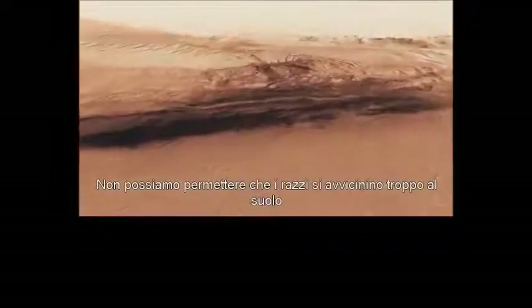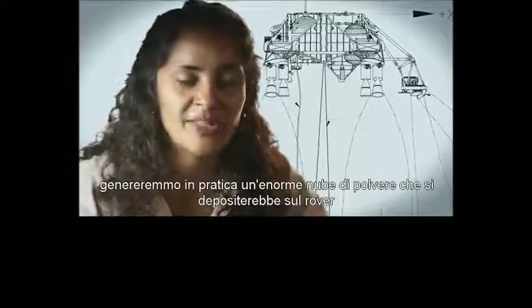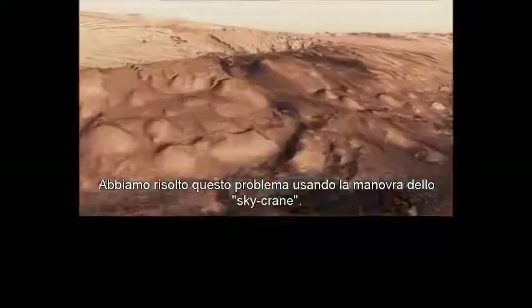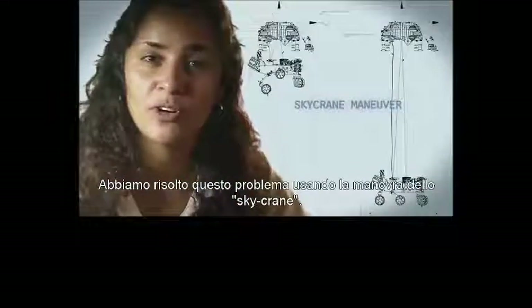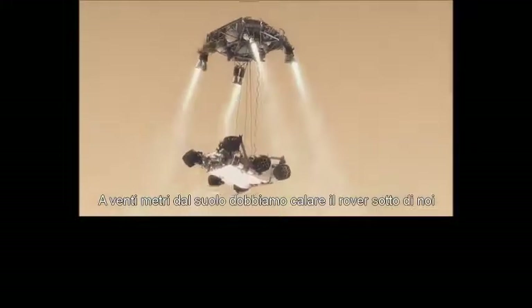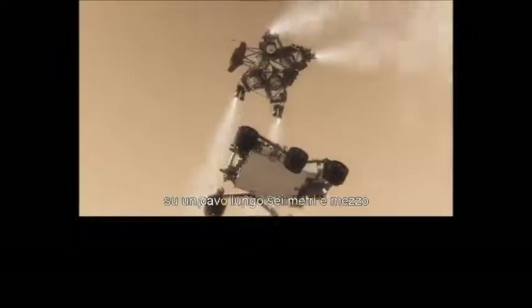We can't get those rocket engines too close to the ground, because if we were to descend propulsively with our engines all the way to the ground, we would essentially create a massive dust cloud. That dust cloud could land on the rover, damage mechanisms, and damage instruments. So the way we solve that problem is by using the sky crane. Twenty meters above the surface, we lower the rover below us on a tether that's 21 feet long and gently deposit it on its wheels on the surface.